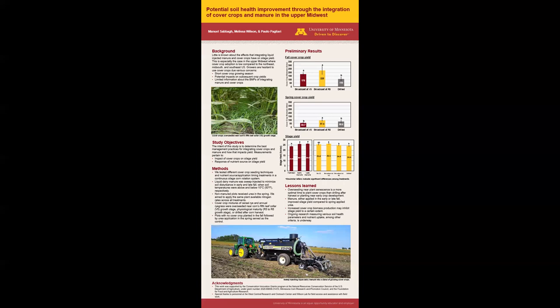We thought that by first planting a cover crop prior to manure application, the cover crops may tie up readily available nutrients into their biomass instead of being lost to the environment. Then, once the cover crops are terminated in the spring, they can release those nutrients to the succeeding corn crop.